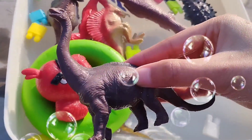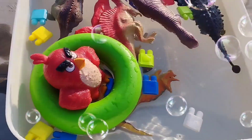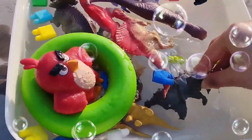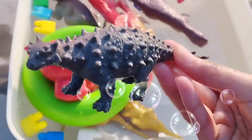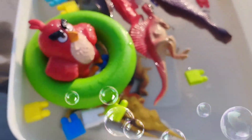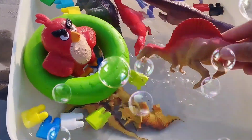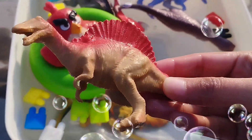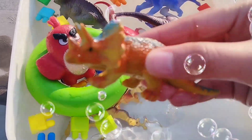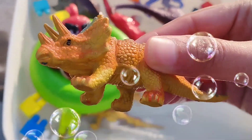This is a brachiosaurus. Brachiosaurus. This is ankylosaurus. Ankylosaurus. This is spinosaurus. Spinosaurus. This is baby triceratops. Baby triceratops.